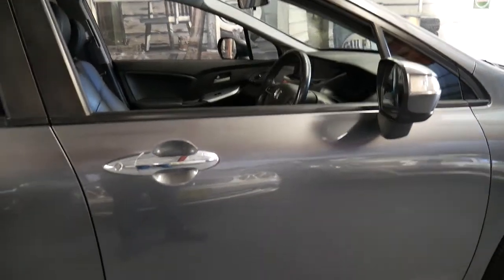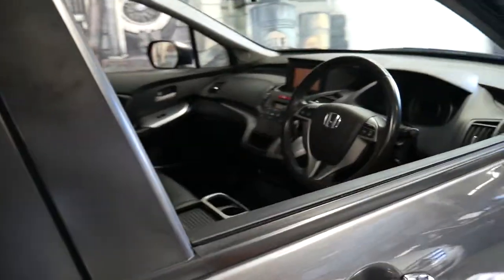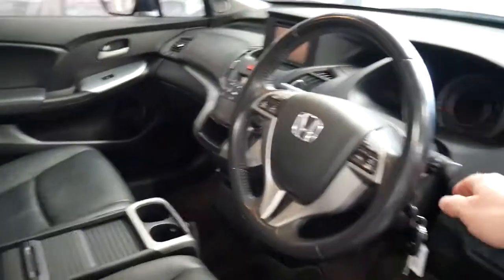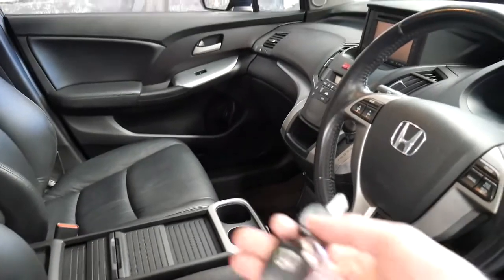Some of the standard features include xenon headlights, electric seats, cruise control, and heated seats. It's got two remote keys.